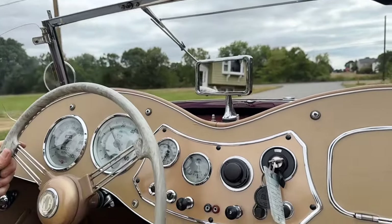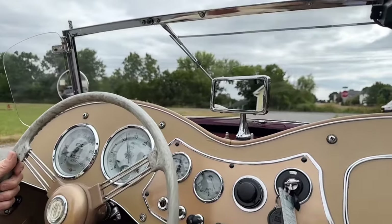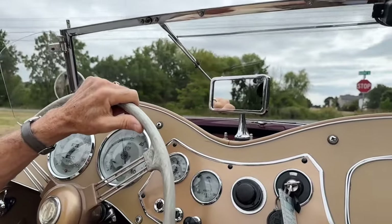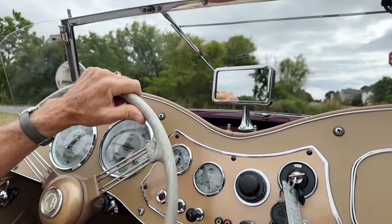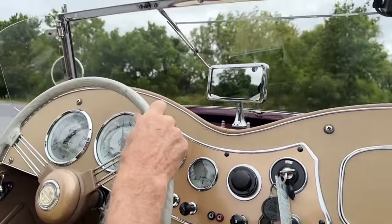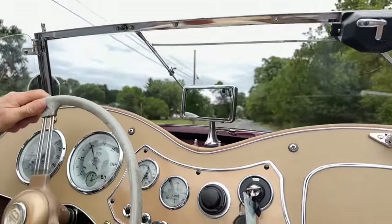So let's go for a ride. First gear is nice and quiet — it's not whining. We're not getting any lay shaft noise, so that's nice. Typical of a good TD. And here we go. The speedometer is working.